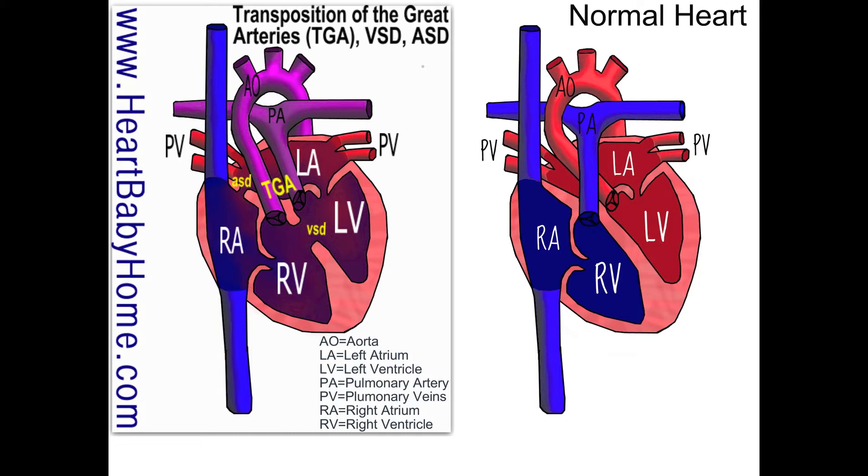Transposition means switching places, and the great arteries refers to the aorta and the pulmonary artery. In the normal heart, the aorta rises out of the left ventricle, and the pulmonary artery comes out of the right ventricle.